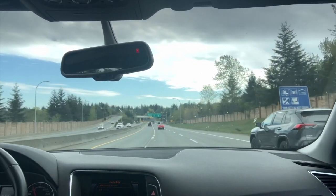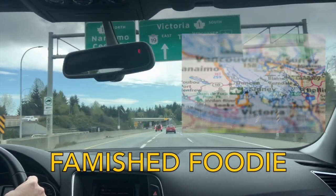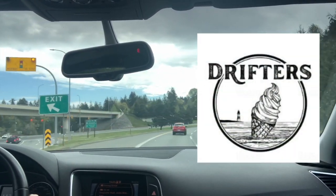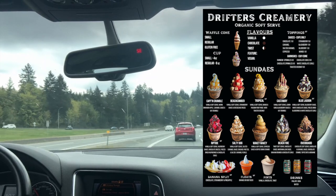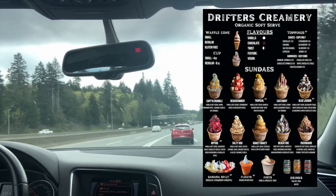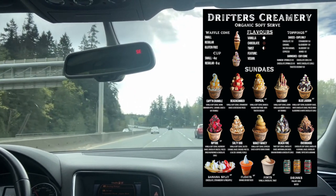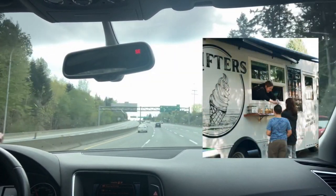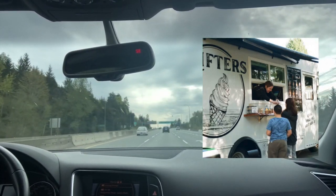Hey everyone, hope you're having an amazing day. It's Mally, and you've tuned right back into Famished Foodie. I'm heading towards Cobble Hill, which is close to Duncan on Vancouver Island. I'm very excited because in today's episode, we're going to Drifter's Creamery — a food truck selling very yummy soft serve ice cream, either in traditional flavors like vanilla, chocolate, and mango, or in sundae form with so many different choices of toppings and sauces. Today I'm going to show you exactly where to go for soft serve ice cream when you come to visit the Duncan area on Vancouver Island.